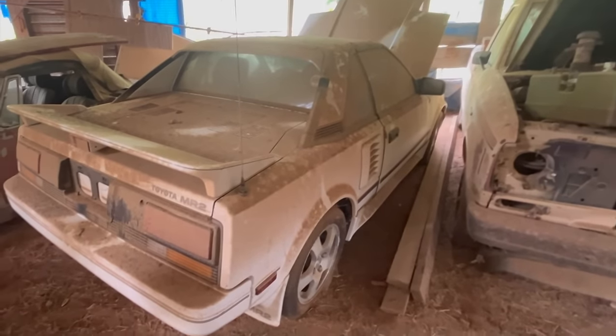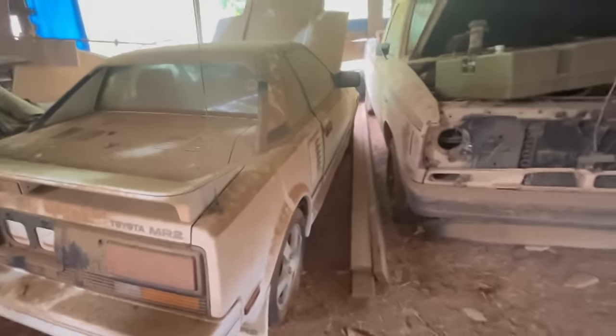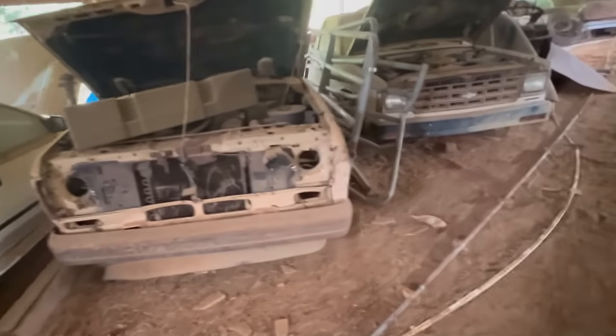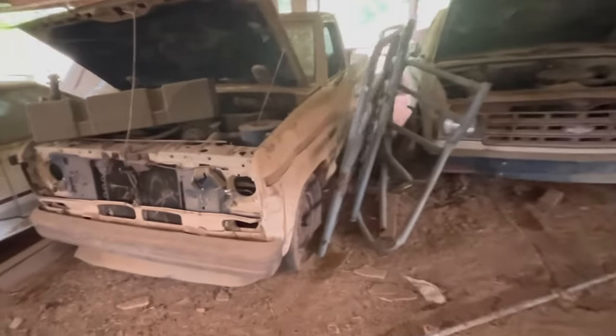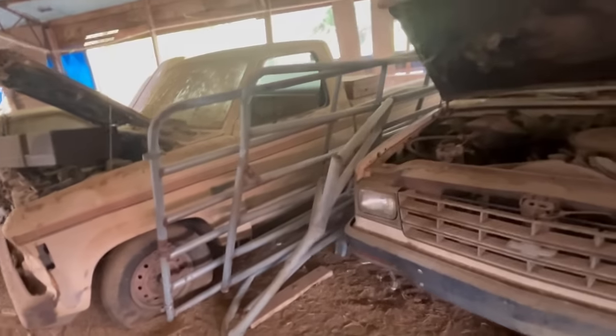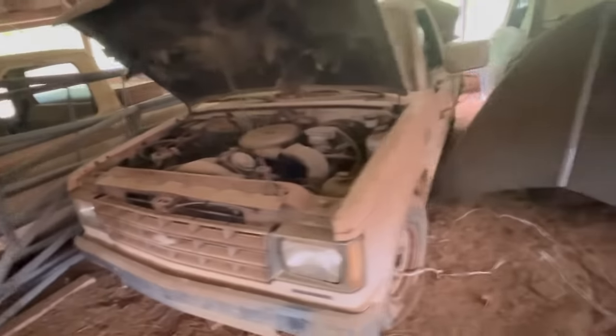A Toyota MR2. Got a Ranger, a little S10.